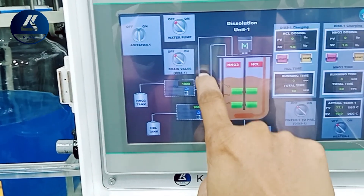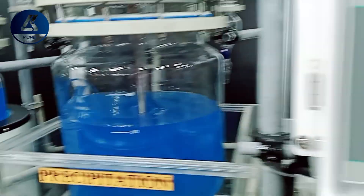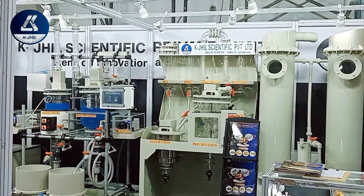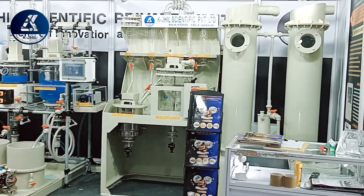The purified gold is then melted again and cast into bars, ingots, or other desired shapes. The final step is assaying — the process of testing the purity of the refined gold — which ensures the gold meets the required standards of purity, often 99.99%.